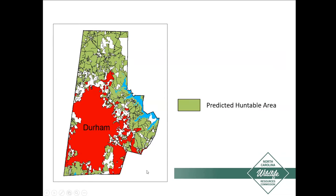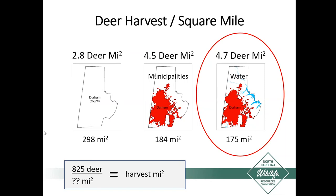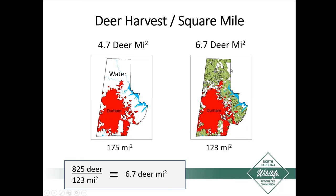Back to the denominator example with square miles. Earlier I calculated deer density at 4.7 deer per square mile using 175 square miles after subtracting water and municipalities. Now with our huntable land estimation, we only have 123 square miles, giving us a new deer harvest density of 6.7 deer per square mile — nearly two deer higher. You can see what a difference this makes. We want our science to be the best it can be, describing our populations based on the area where the harvest actually comes from.